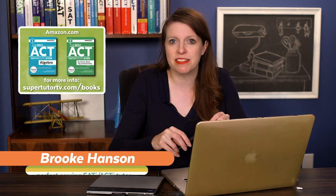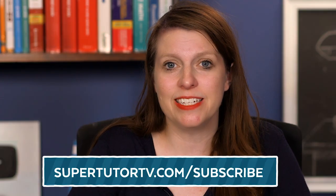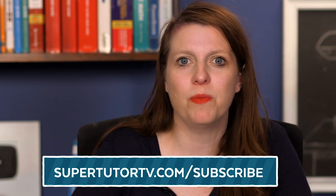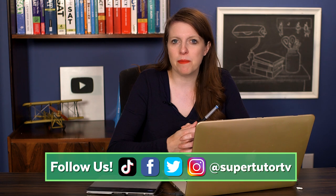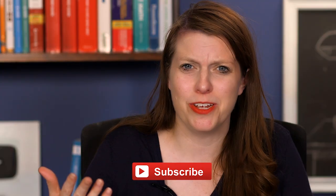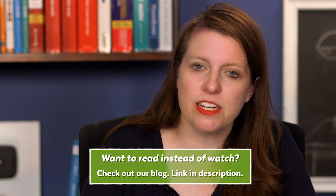My name is Brooke. I've been coaching the SAT and the ACT for over a decade and a half. I've written two books on the ACT math section — you can check those out on Amazon. I've also got a couple of courses for the ACT and the SAT at supertutortv.com, and we have a totally free mailing list at supertutortv.com/subscribe. We're also on Facebook, Instagram, Twitter, and TikTok, so make sure you join us there and subscribe to our YouTube. Let's talk about how to get a more awesome ACT reading score.